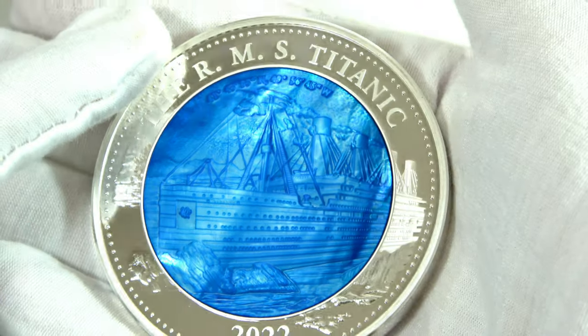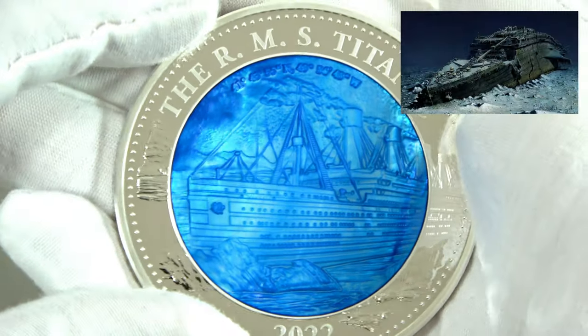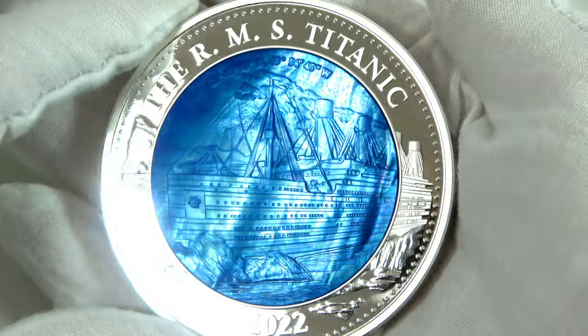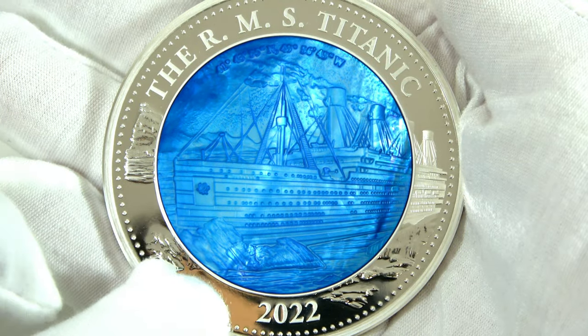On the top of the reverse you can see the coordinates of the Titanic's final resting place in the Atlantic Ocean — that's more or less here. This representation of the Titanic is enhanced by a beautiful color Mother of Pearl insert.